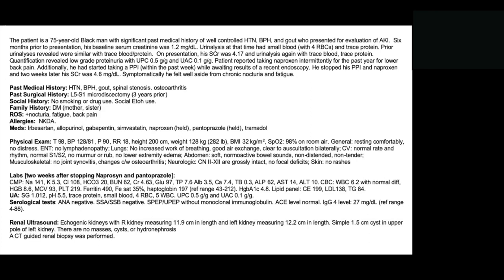His past medical history included hypertension that was relatively well-controlled, BPH, gout, history of spinal stenosis, and osteoarthritis. Prior surgeries included an L5-S1 microdissectomy done three years ago. No smoking, no drug use, no alcohol use. Family history was notable for diabetes in both his mother and sister, but no family history of renal disease. Medications included irbesartan, allopurinol, gabapentin, simvastatin, and tramadol, and then naproxen and pantoprazole, which were discontinued.